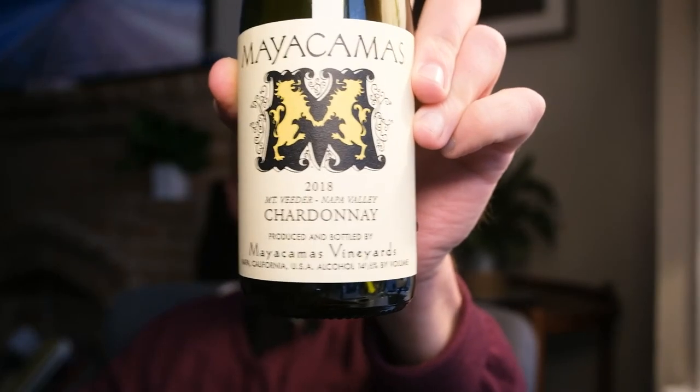Howdy everybody, we have a new lovely wine to show you. This is the Mayakamas Chardonnay 2018, in this particular iteration in half-bottle form.